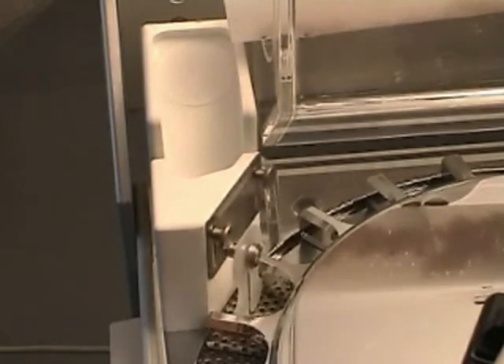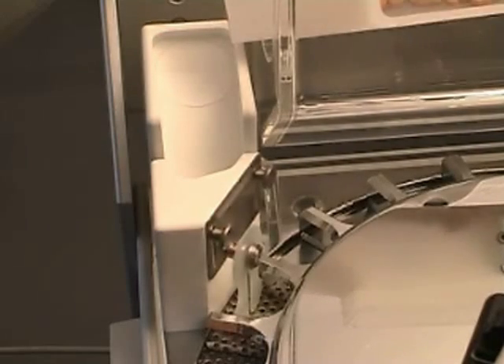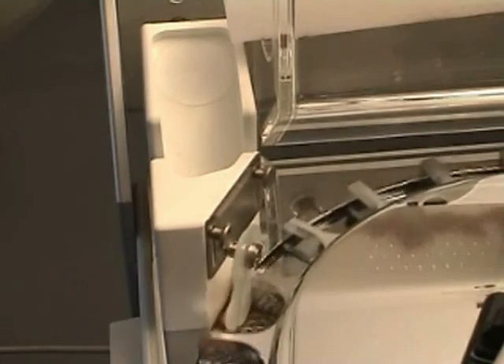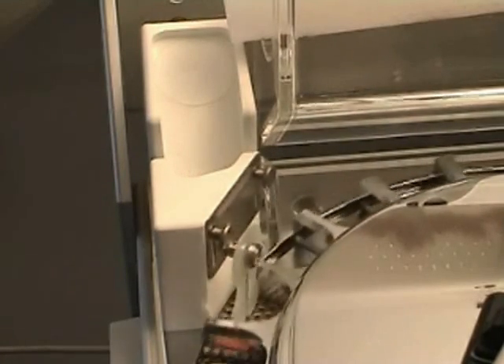Unnecessary abrasion and contamination of the test stations is avoided through specially developed cleaning and de-dusting features. The test stations are automatically cleaned after each test.